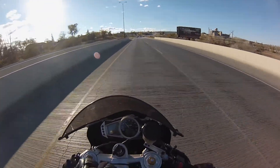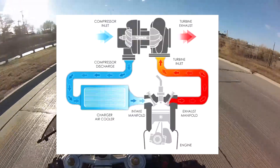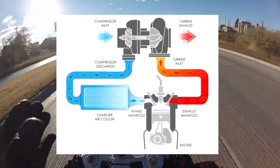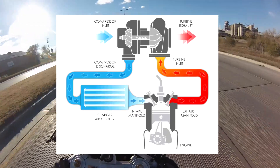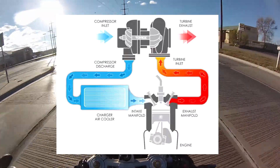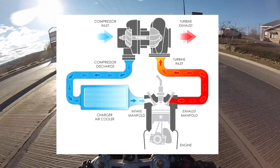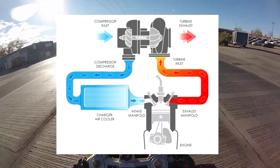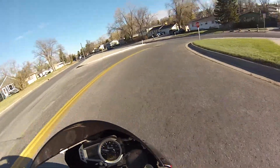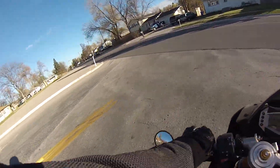That compressor wheel pulls air in from the outside atmosphere and compresses it. So there are actually two fans — two blade assemblies side by side on the same shaft. On one side we have our exhaust gases pushing an impeller, and then on the other side of that shaft we have what's called the compressor wheel, which is pulling in air and compressing it.